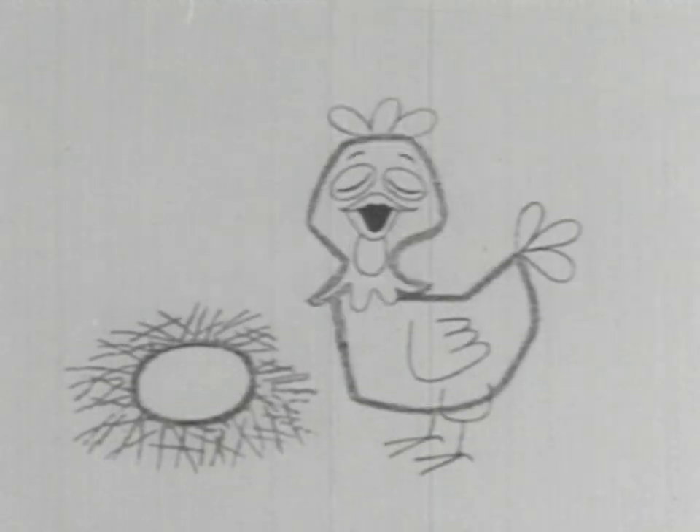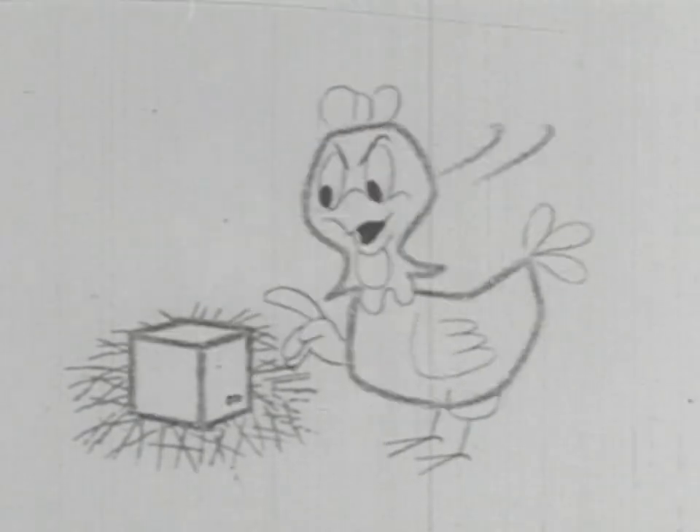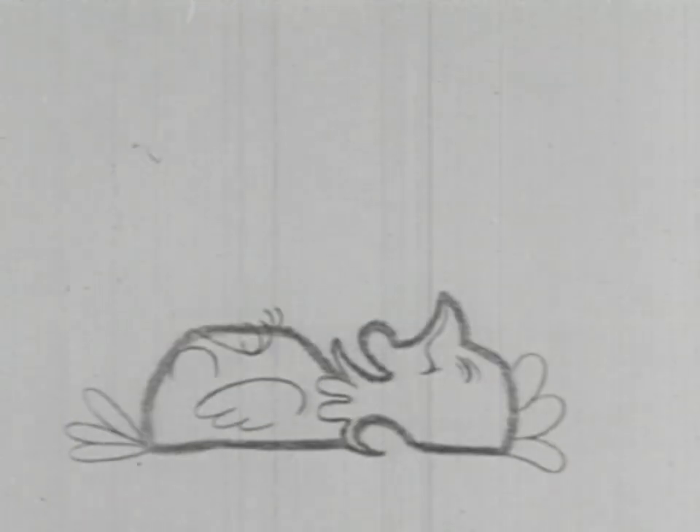Isn't the chicken lucky that eggs are the shape they are? Not square, not rectangular, but perfectly egg-shaped.